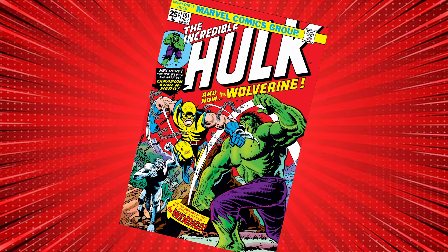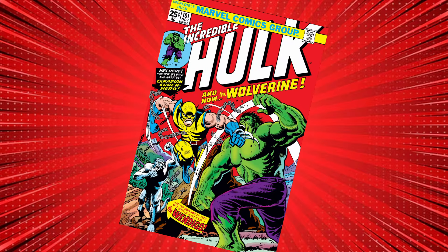Wolverine first appeared in The Incredible Hulk number 181, published in November of 1974. It was written by Len Wein with art by Herb Trimp. The full name of the comic is The Incredible Hulk and now, The Wolverine.